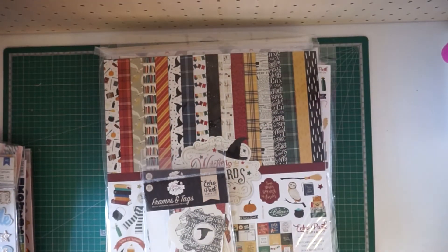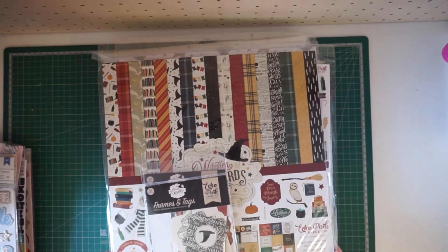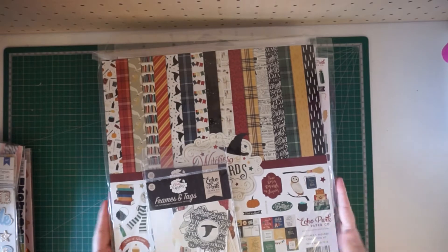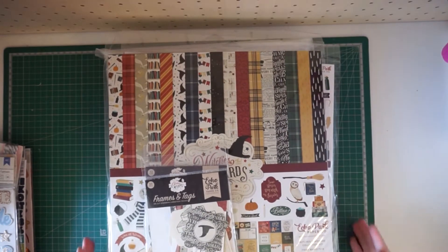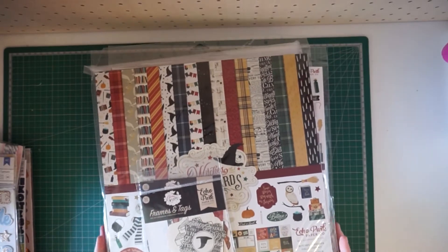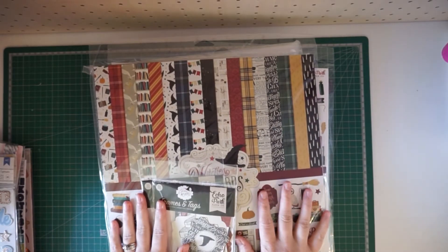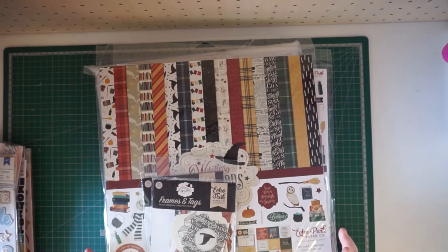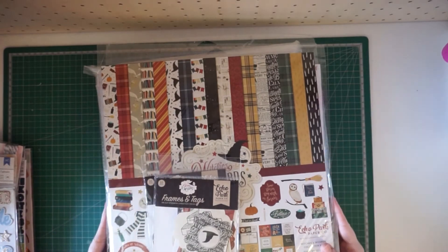Hello everyone, today I'm sharing a haul video with you guys. I've got a lot of goodies here from Scrapbook.com, A Cherry On Top, and Cocoa Vanilla Studios, so I wanted to share with you guys before I start playing with all these goodies. The main reason I ordered everything in the first place was because there were a bunch of new releases that I was really excited about.